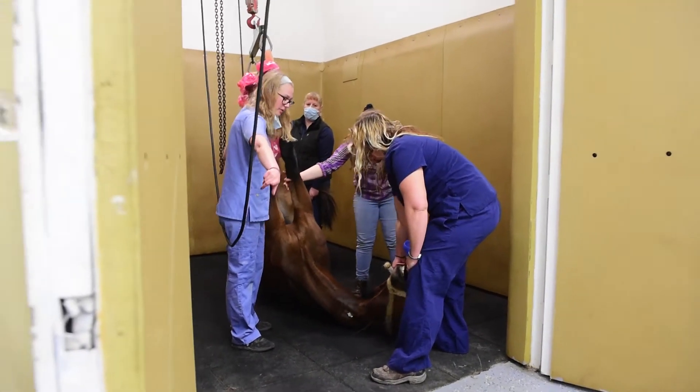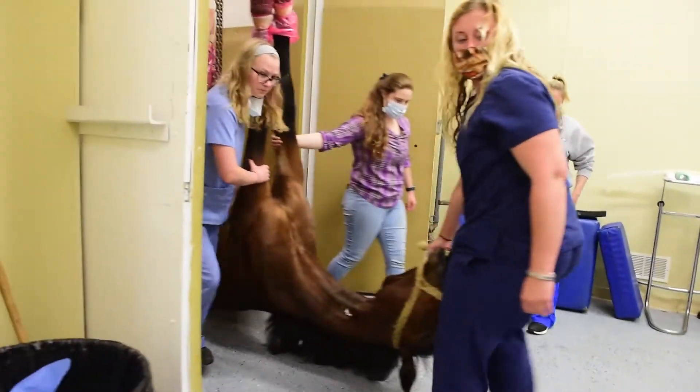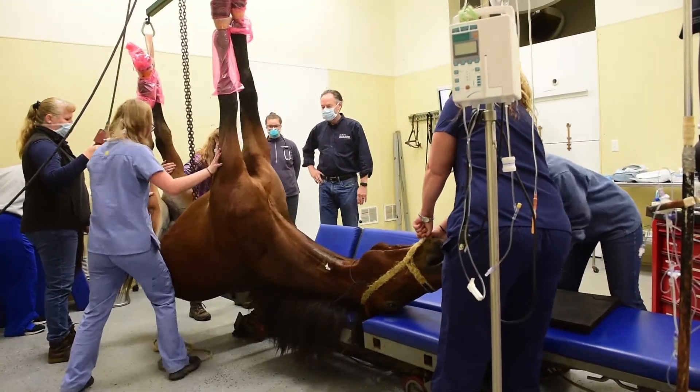During surgery the horses are positioned properly. They are hooked up to the anesthesia equipment and the monitoring equipment. The surgical site is prepared. Surgery is performed and then they are placed into the recovery stall.